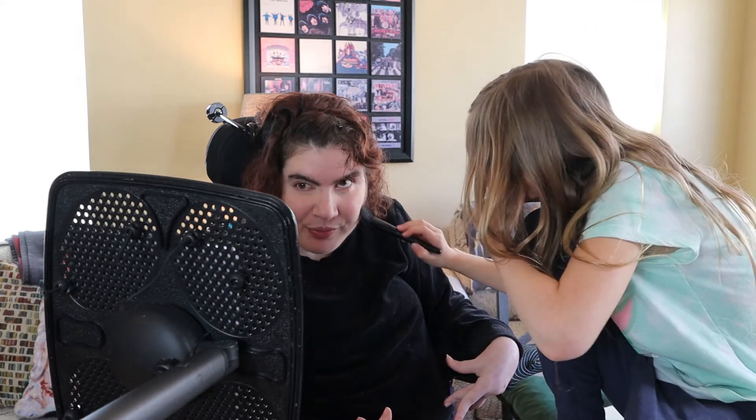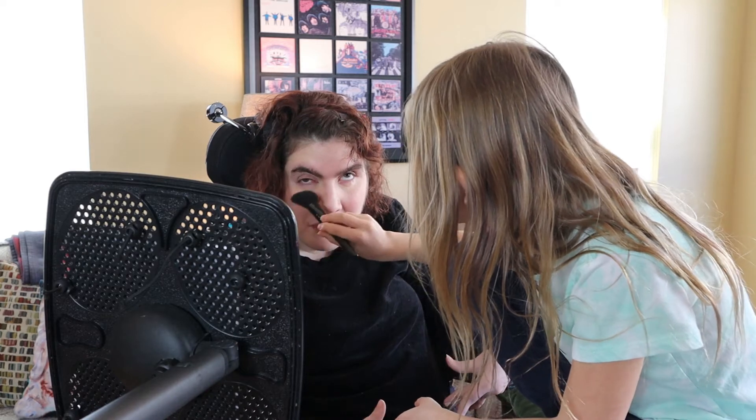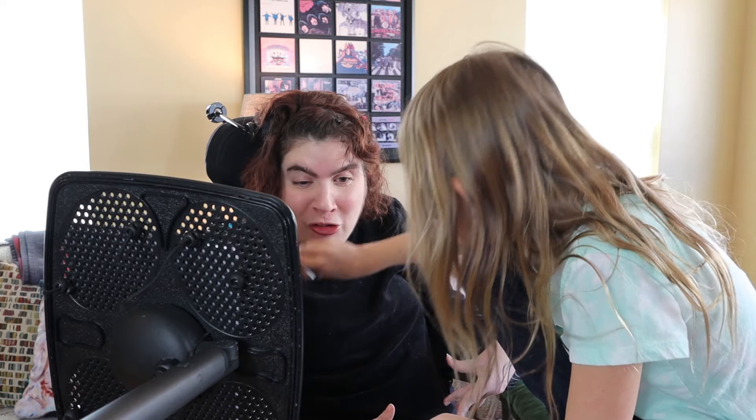We're going to blend it just a little bit more with this brush, and then we are going to make you sparkly! Did you know you did my makeup once before when you were four? Really? I don't remember that. I bet you looked really silly. And I have the pictures to prove it, so I will put the pictures up here.